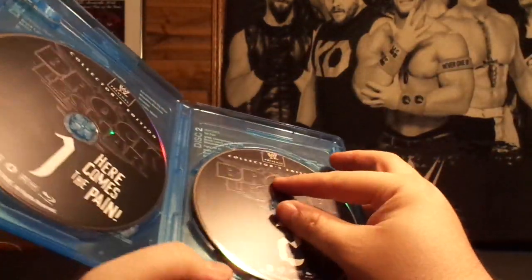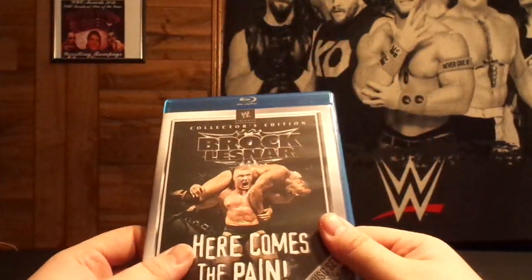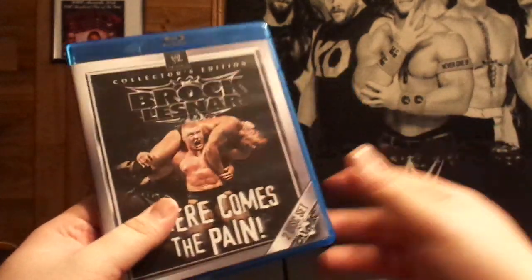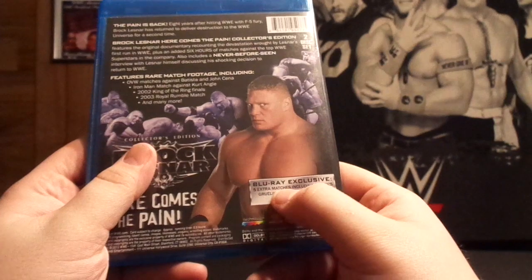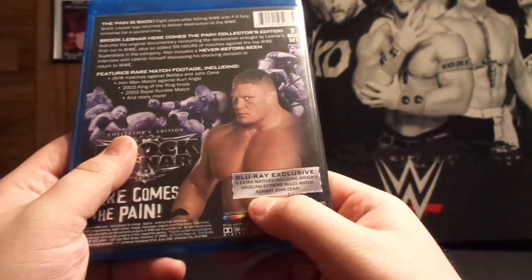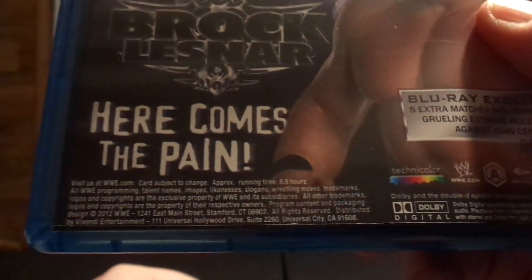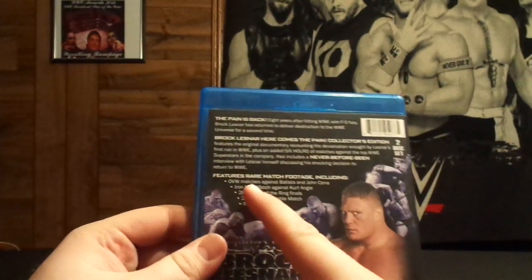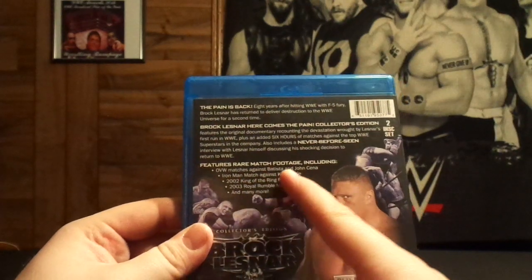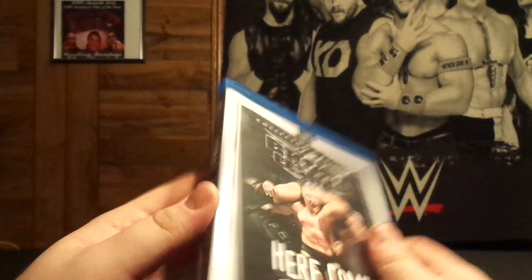I didn't have the collector's edition, and I really didn't want to re-buy the DVD collector's edition version, so I got the Blu-ray. It says right here 'Blu-ray exclusive — five extra matches including Brock's grueling Extreme Rules match against John Cena.' It's a total run time of eight and a half hours, and it has rare match footage of OVW matches against Batista and John Cena. I actually have some of that stuff myself.